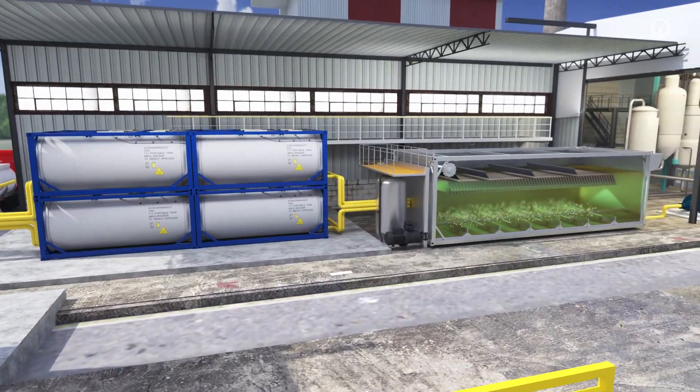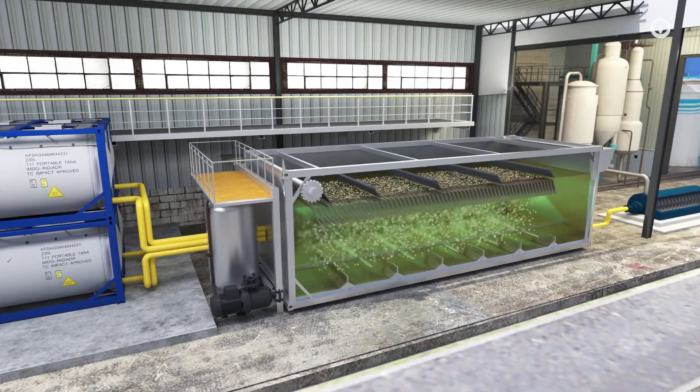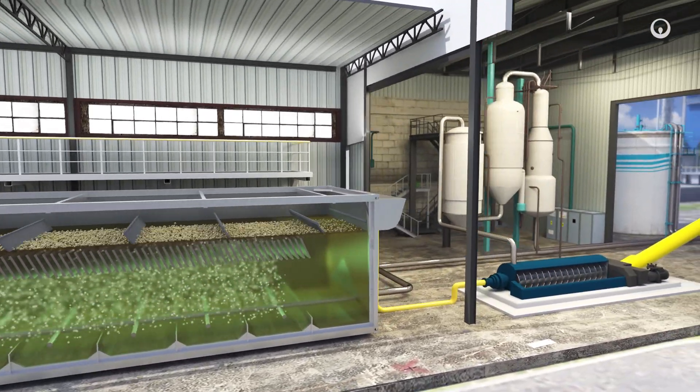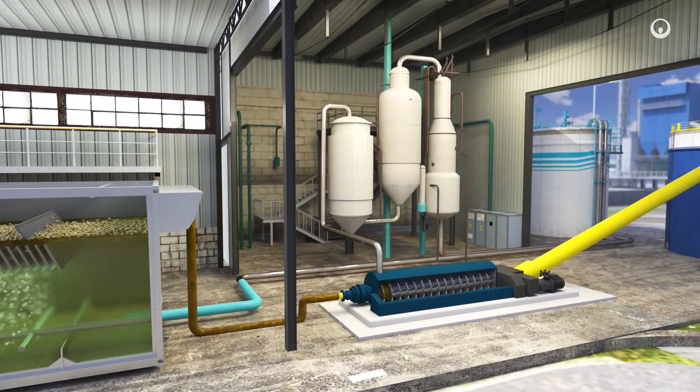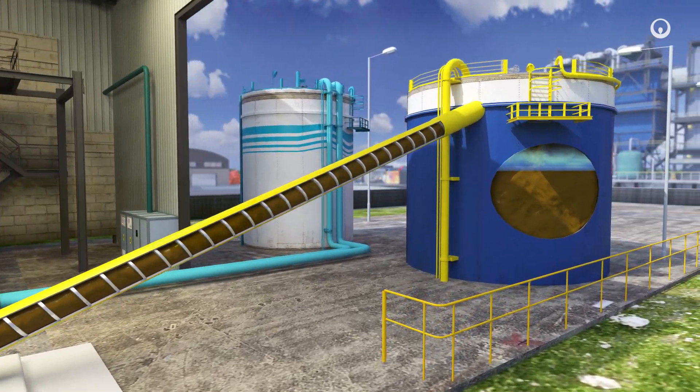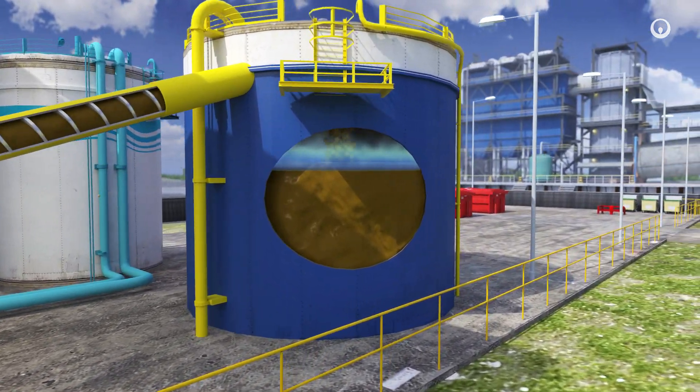Where water is contaminated with organic pollutants, the solids are separated using dissolved air flotation and evaporative systems. Recovered water is recycled and biodegradable matter is placed in a bioreactor, where it is digested by microorganisms in a few days.